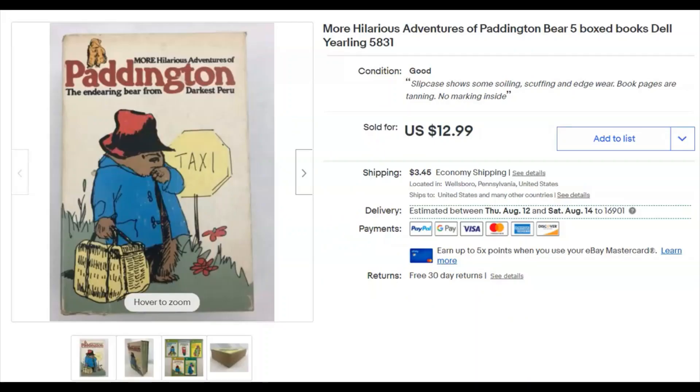Welcome back for another adventure in 'What Sold This Week on eBay.' This one is for the first week of July 2021. We'll start off with the more hilarious adventures of Paddington Bear — a five-book boxed set that I paid 10 cents for. I listed it February 7th, it sold July 1st for six dollars plus shipping. I took a best offer — and if you've watched my recent videos, you'll know why.